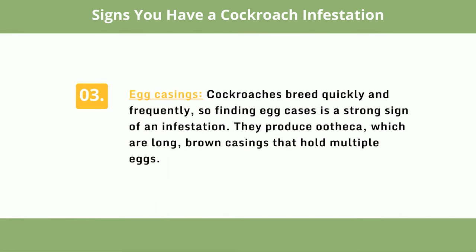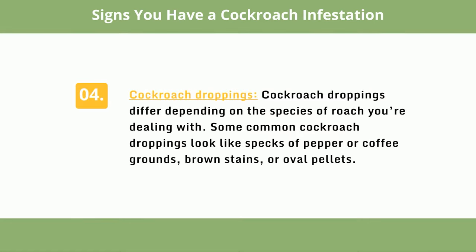Number 3: Egg casings. Cockroaches breed quickly and frequently, so finding egg cases is a strong sign of an infestation. They produce ootheca, which are long, brown casings that hold multiple eggs. Number 4: Cockroach droppings. These differ depending on the species — some look like specks of pepper or coffee grounds, brown stains, or oval pellets.